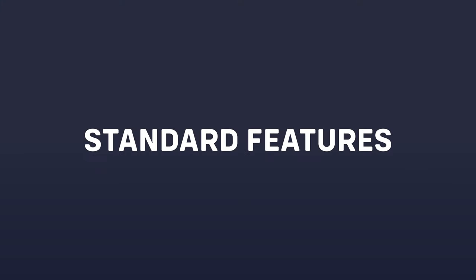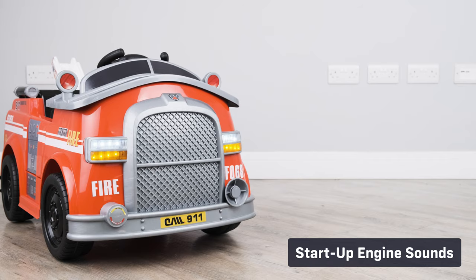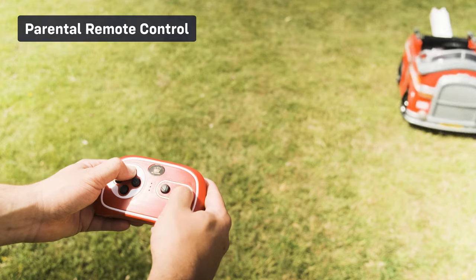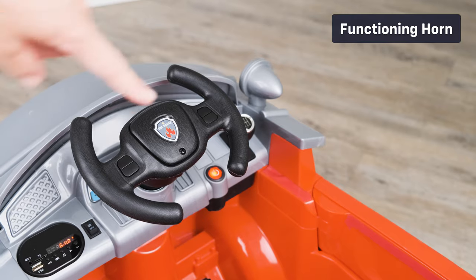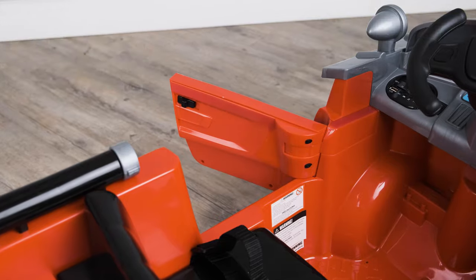Let's take a look at some of the standard features: functioning lights, start-up engine sounds, integrated multimedia console, 2.4GHz parental remote control, functioning horn, opening doors, and a safety belt.